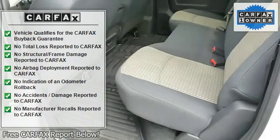Heated outside mirrors, console with 12-volt accessory plug, center armrest, step bumper, chrome bumper.